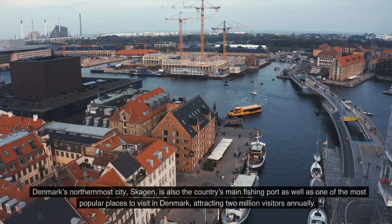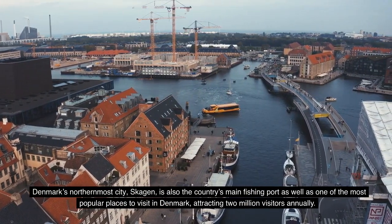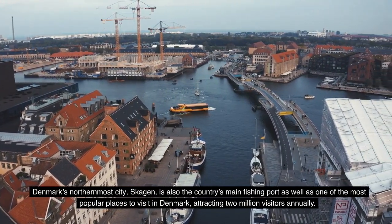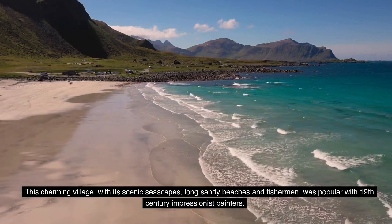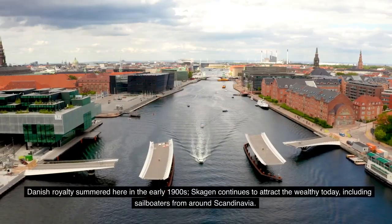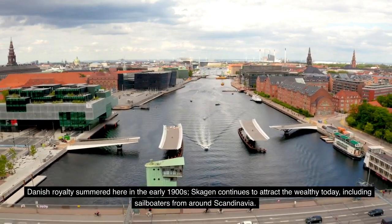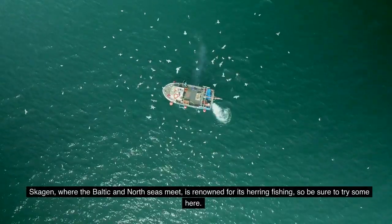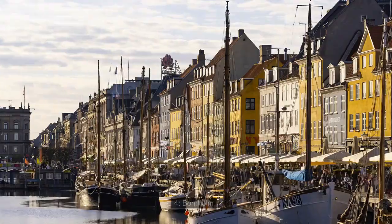Number 5: Skagen. Denmark's northernmost city, Skagen, is also the country's main fishing port, as well as one of the most popular places to visit in Denmark, attracting 2 million visitors annually. This charming village, with its scenic seascapes, long sandy beaches, and fishermen, was popular with 19th-century impressionist painters. Danish royalty summered here in the early 1900s. Skagen continues to attract the wealthy today, including sailboaters from around Scandinavia. Where the Baltic and North Seas meet, Skagen is renowned for its herring fishing, so be sure to try some here.